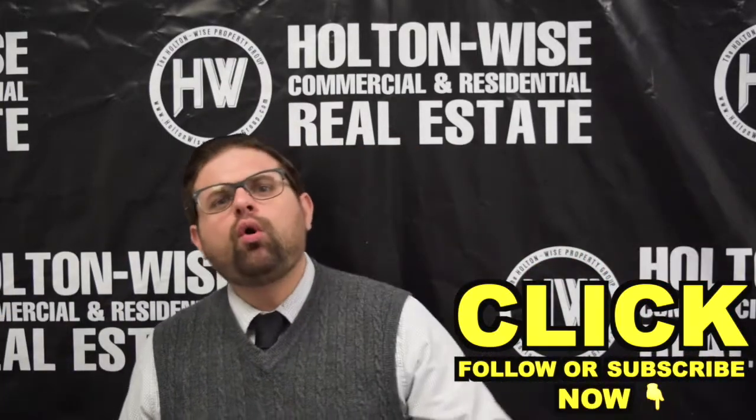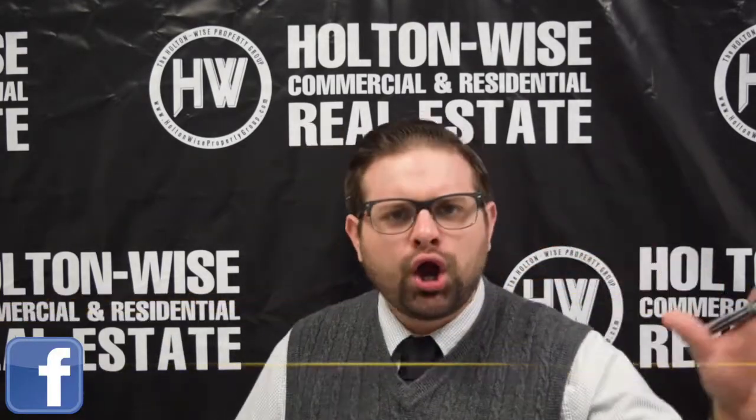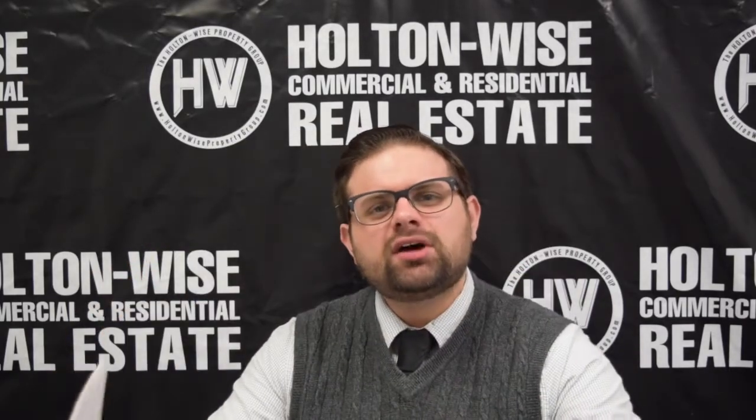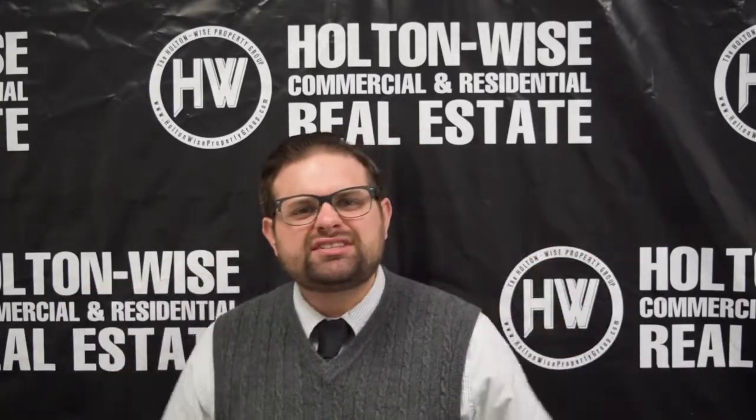I hope that answered your question, Watson. For the rest of you that have questions, make sure you are subscribed to this channel or following us on Facebook if you want the opportunity to learn while you earn. That's what this channel is all about — that's what Holton Wise is all about. We are all about providing you guys education as well as some of the hottest deals for sale in the entire country.